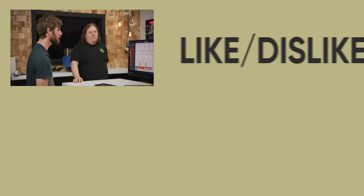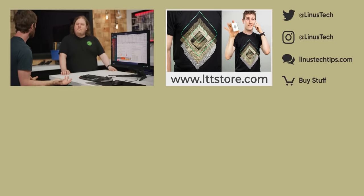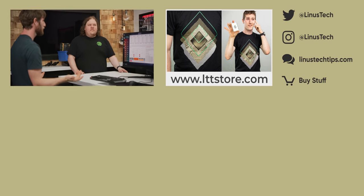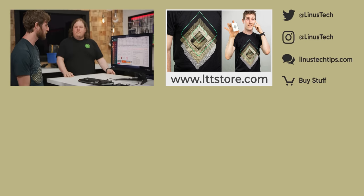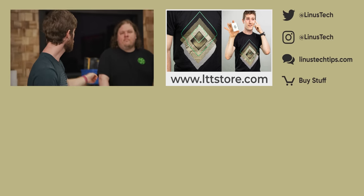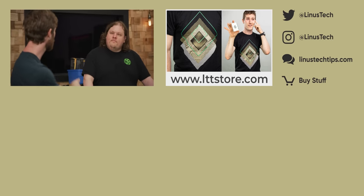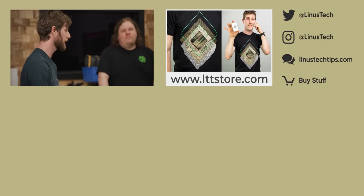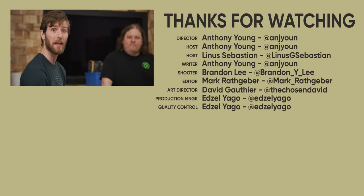Thanks for watching, guys. If you enjoyed this video and you enjoy this kind of tuning software — we haven't really done much on tuning software before. We never even checked out his last piece of software, the DRAM calculator, so find a good video on DRAM calculator and we'll throw to that. It's also from 1usmas and also free.